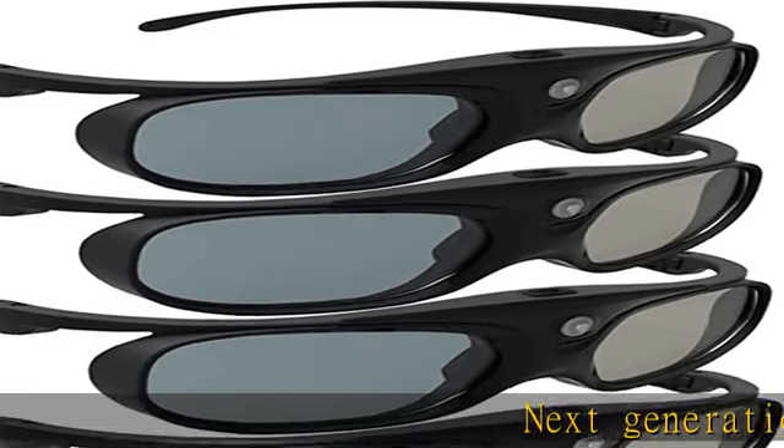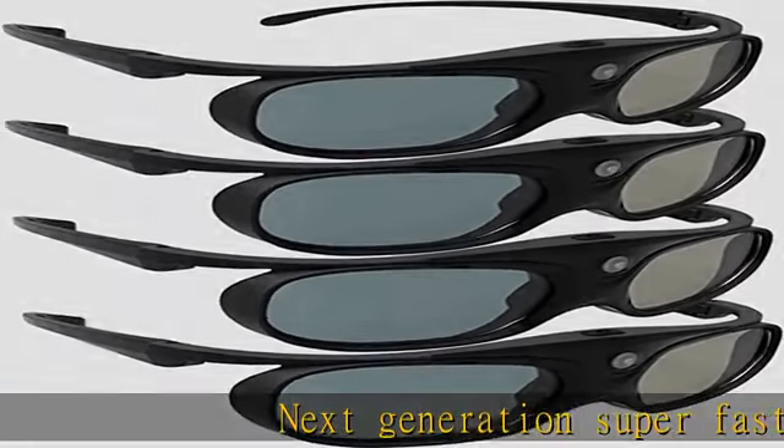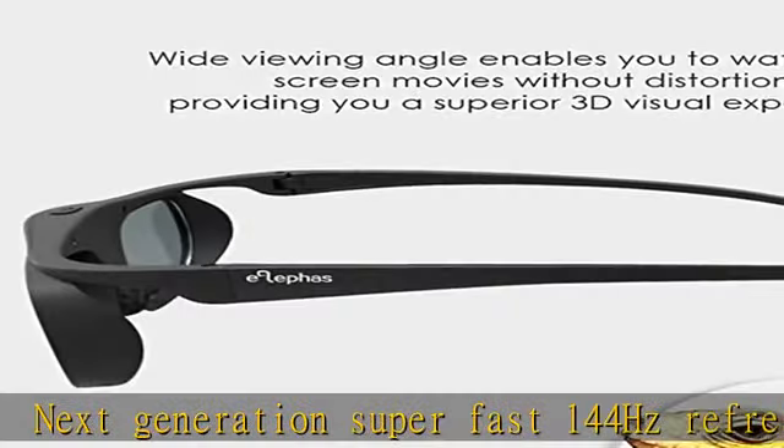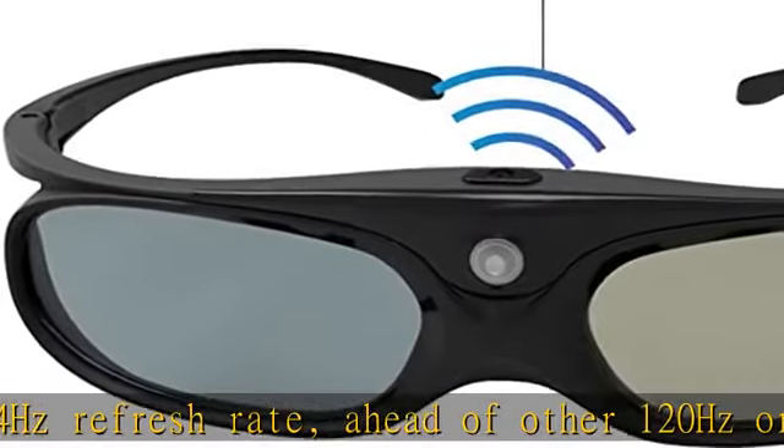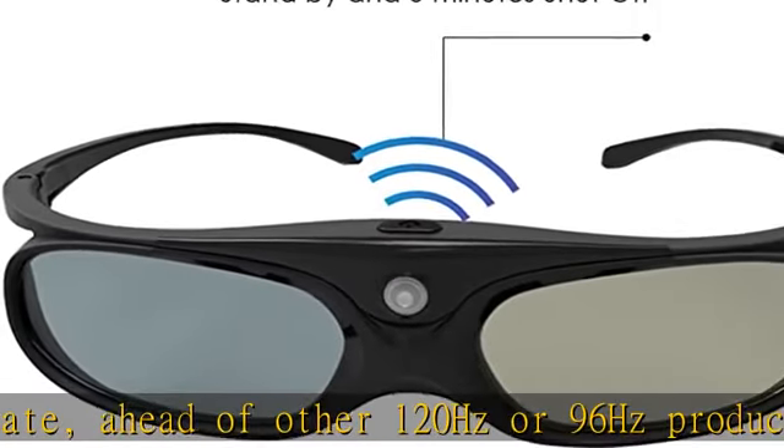Next generation super fast 144 Hz refresh rate, ahead of other 120 Hz or 96 Hz products. Fashion design with beautiful color stands out among other dull black ones.